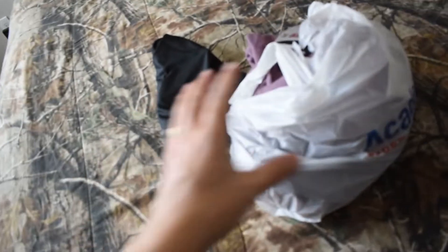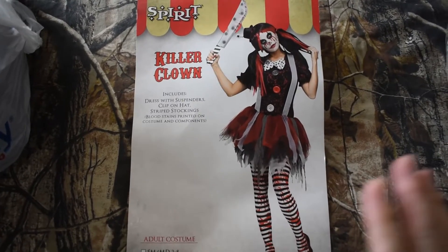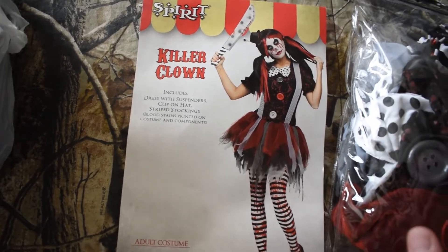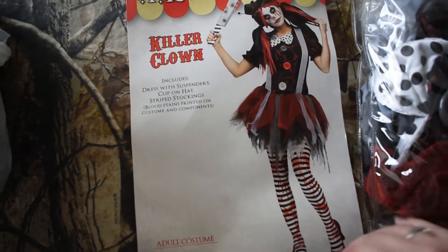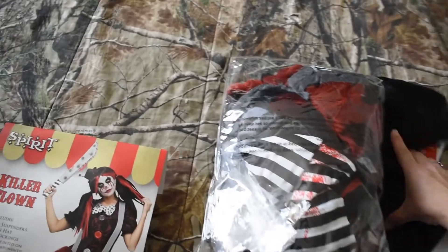I stopped at Academy specifically to get these bike shorts. I need them to go with my costume — Charlotte picked out my scary clown costume at Spirit Halloween, and I want to match her. The stockings do fit, but if you're like me and you were gifted with thighs that rub together, stockings are not your friend. So I got these bike shorts to wear over them — the skirt will cover it. They were only about ten dollars.